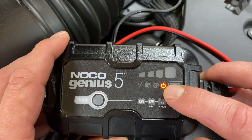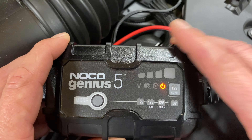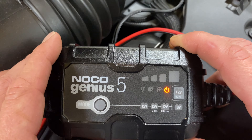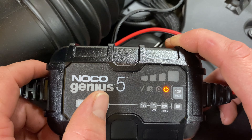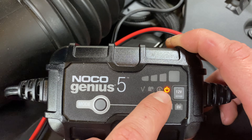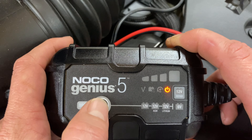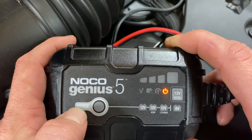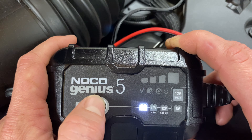Now we're all hooked up. You can see the indicator light showing we have juice — it's plugged into the wall and the alligator clips are connected to the battery. If it's not hooked up right, when you hit this button it will just flash rather than moving through the modes. That's when you need to go check your connections. With a good connection, it should cycle through the modes properly.